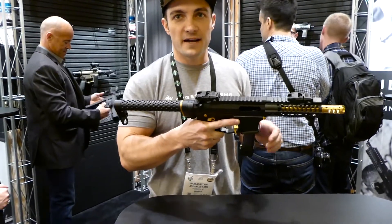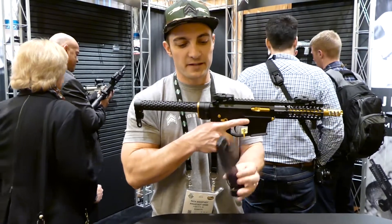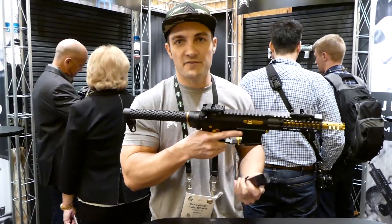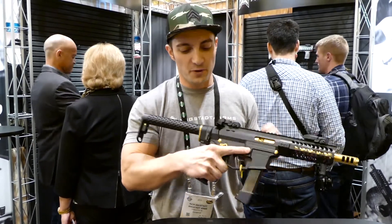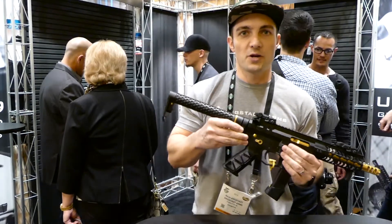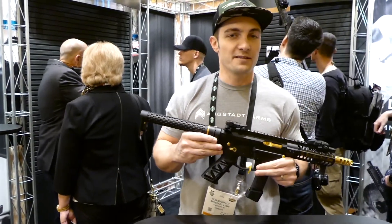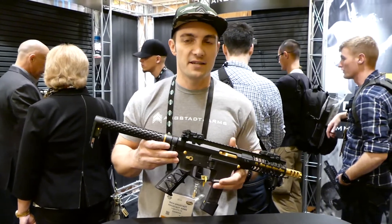Features of it: the bolt holds open on an empty magazine. It accepts any Glock magazine including aftermarket — ETS mags, P-mags from Magpul, STM Tactical — any of those mags are going to function with it. This particular version is the short barrel version so it requires proper approval to get it. We offer this in pistol variations as well as a rifle configuration with a 16-inch barrel.